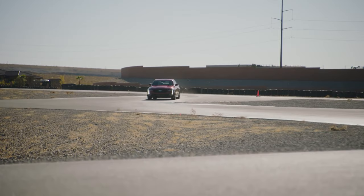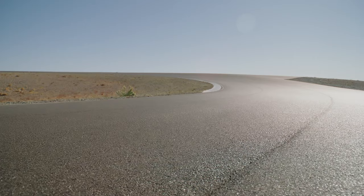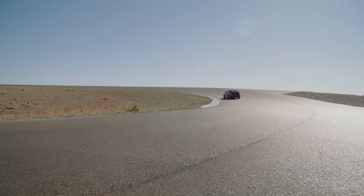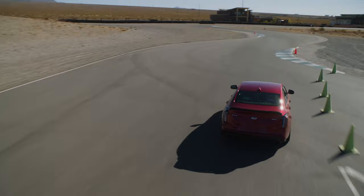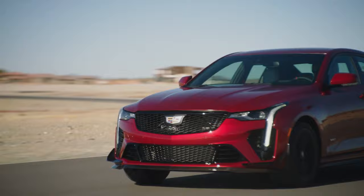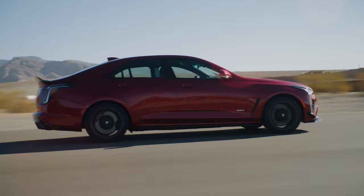The interior features a 12-inch HD configurable instrument cluster with three display personas: Tour, Sport, and Track, along with two configurations so the driver can display the information most important to them. It also has a performance data recorder, allowing drivers to record every aspect of their driving including real-time audio and front camera video, as well as 34 channels of performance data for detailed analysis — great if you're into track driving.